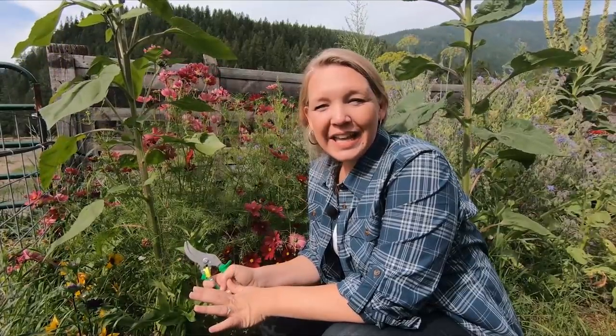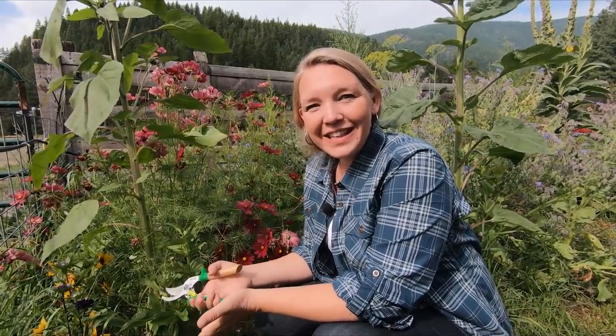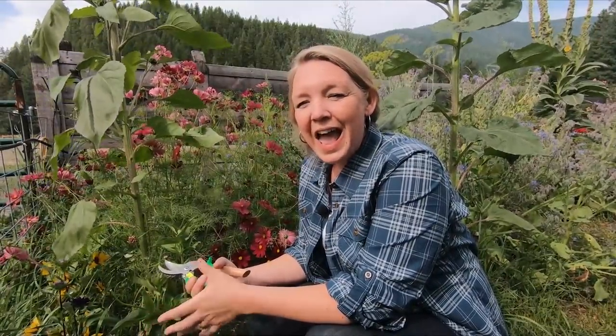Hey you guys, it's Carolyn from Homesteading Family and today we're going to be taking a look at the Cottage Garden in all of its August glory. It is so beautiful right now. Everything's blooming and everything's ready to harvest kind of all at the same time. We're going to be talking about how to know when things are ready to harvest depending on what part of the plant you're going to be harvesting, and we're just going to be taking a general look around.